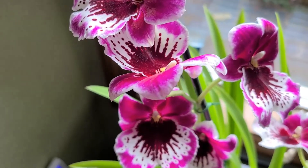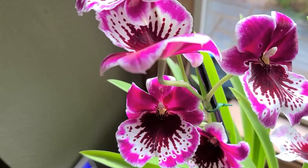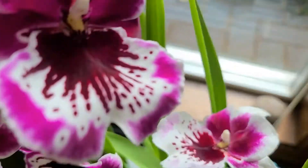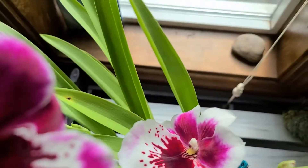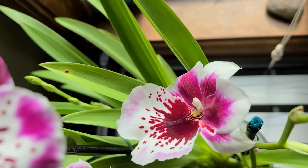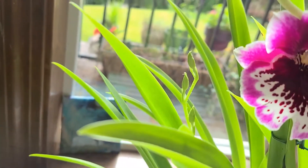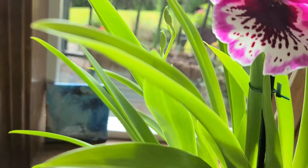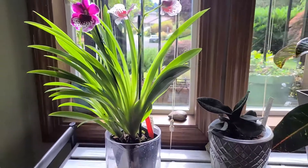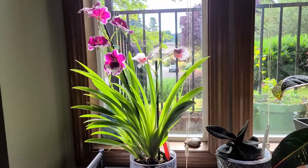The ones in the darker shade opened first on their own little stems, and then these lighter ones I think will change maybe later. They opened up this week and we have a spike back in there waiting to open with more buds.